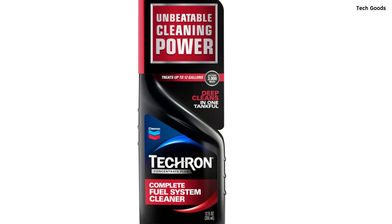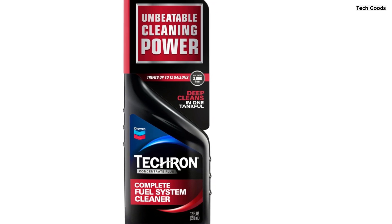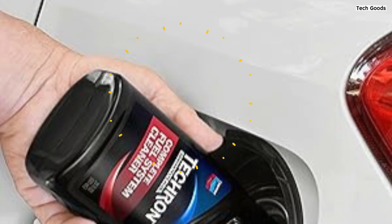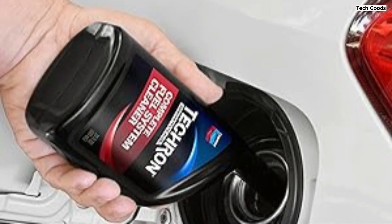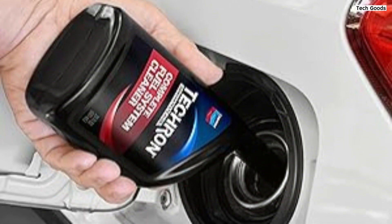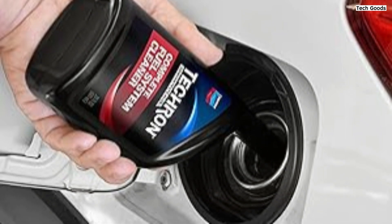Compared to other additives like Sea Foam, this product stands out for its consistent results. Overall, Chevron Tecron is a reliable and easy-to-use fuel system cleaner that delivers noticeable improvements and long-term benefits for your vehicle.